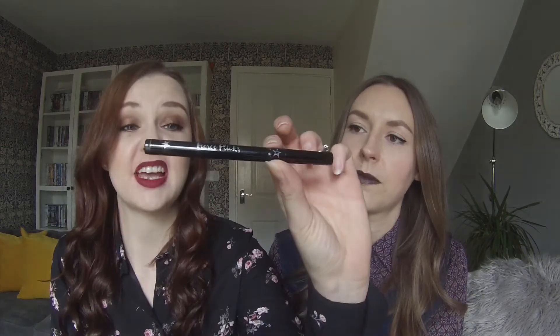My next favourite is a liquid eyeliner by C.R.T. London, called Fierce Flicks. It's got a nice nib, it stays on all day, and I think it's very easy to use because I'm not great at liquid eyeliner. You can get a really thin line with it. I've been using it throughout the month — I've got it on today.